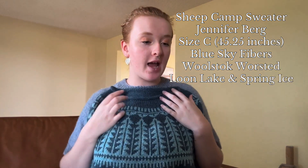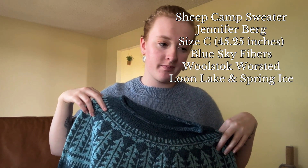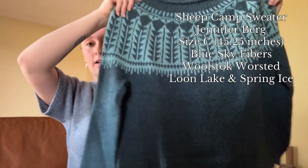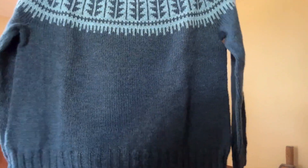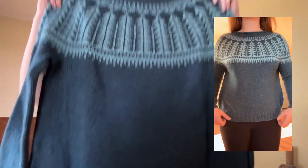My next finished object is my Sheep Camp Sweater by Jennifer Burr. I started this on March 4th, 2024 and finished it May 4th, so it took two months. I knit size three — measurements will be listed on screen and I'll put in video of me wearing it.